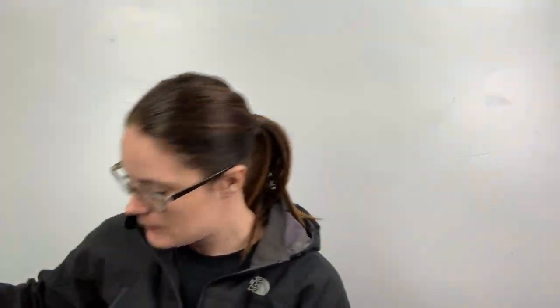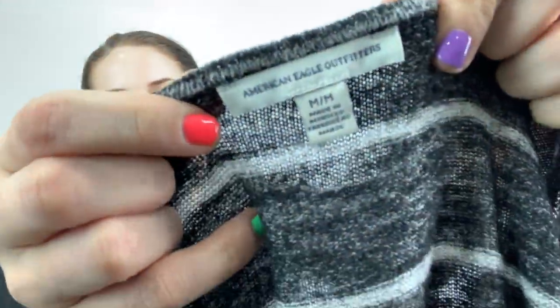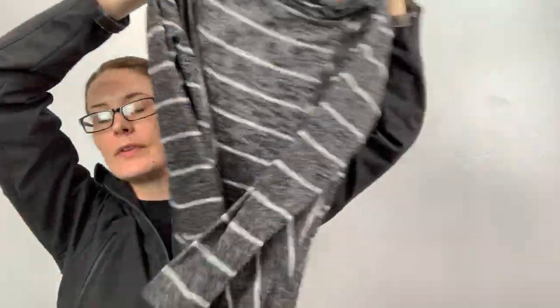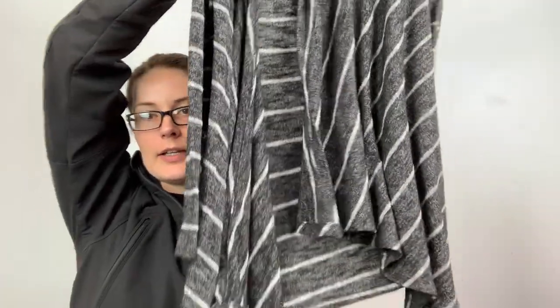American Eagle, size medium. This is just a striped lightweight cardigan — open front, waterfall type deal.